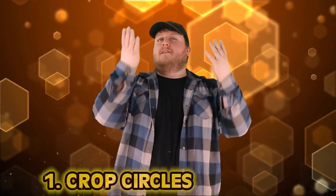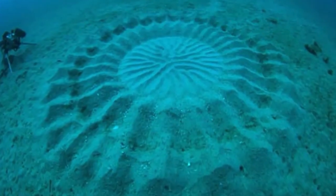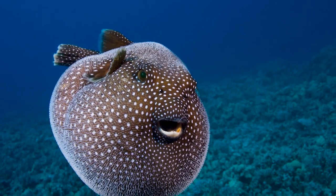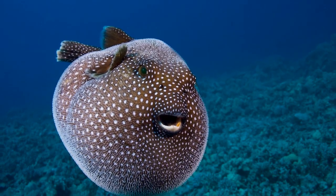Number 1: crop circles. Most crop circles are found in cornfields in middle America where people claim little green men came to visit them in the night. But as some divers discovered in 1995, there were crop circles at the bottom of the ocean. No one knew what was causing them. It turns out that in 2011, the mystery was solved — it was actually a species of cute pufferfish making art on the ocean floor with their fins in hopes of recruiting a mate.